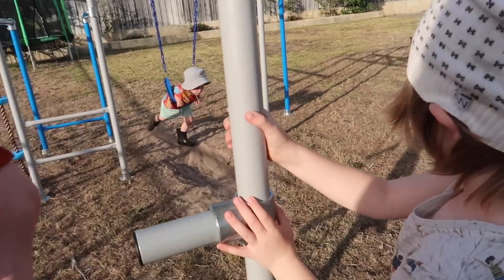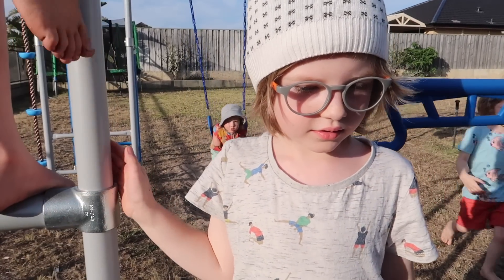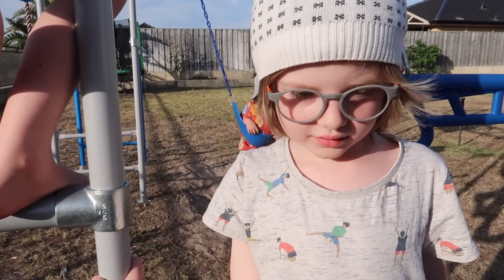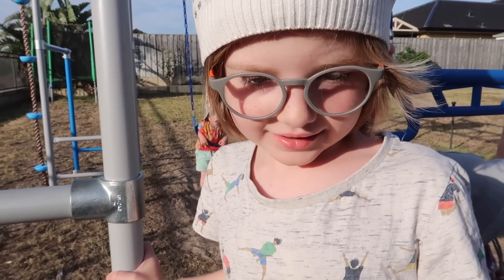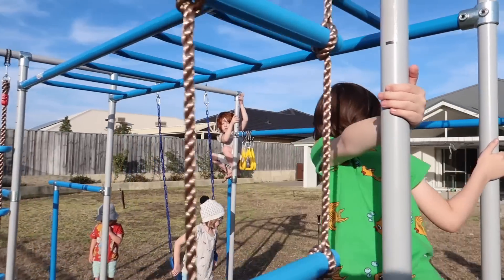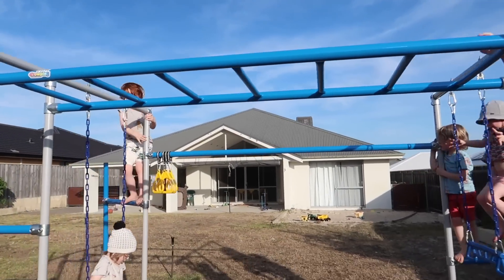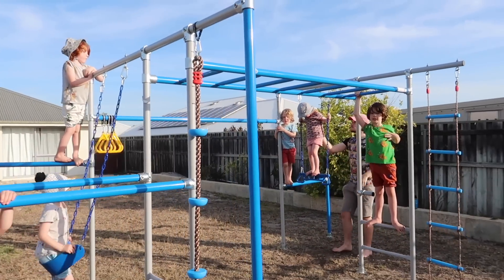What about you, Otto — can you do the monkey bars? No, you can't do them yet. But you said to me earlier today that you're going to keep practicing until you get it. You said soon you'll be able to do it. What about you, Felix? Can you do the monkey bars? He can do a bit of the monkey bars — he can't do it fully yet.